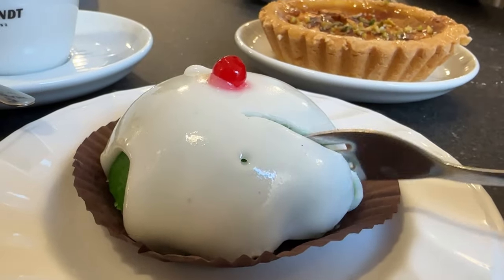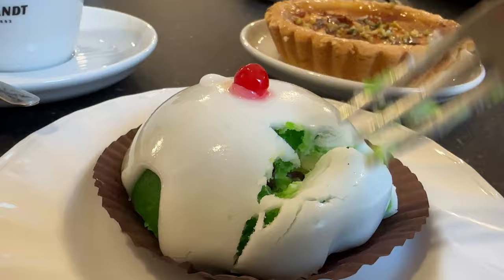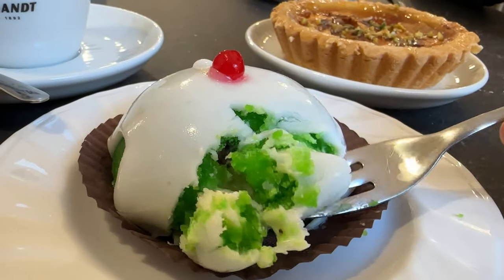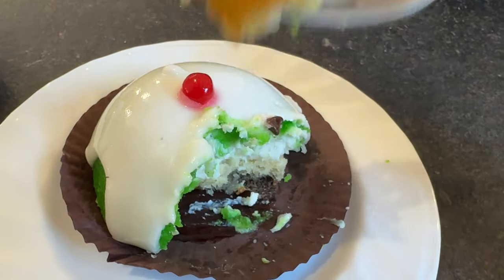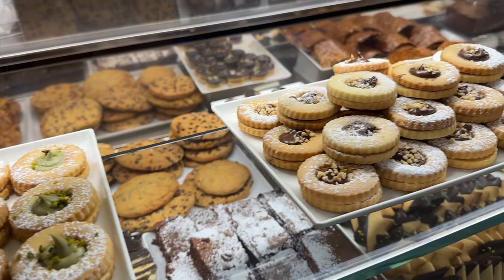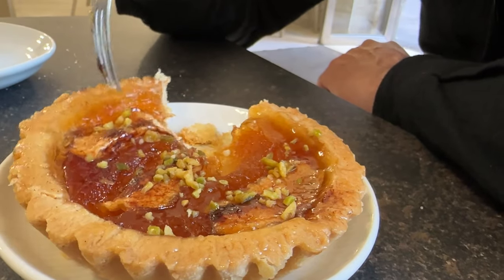A traditional Sicilian pastry celebrating Saint Agatha originated from this area, so I had to try one while we were here. It has a sponge base, ricotta and chocolate drop filling, and is topped with icing and a candied cherry. There is a fantastic choice of pastries, cakes and tarts at Pan d'Ausson — I wanted to try one of everything.